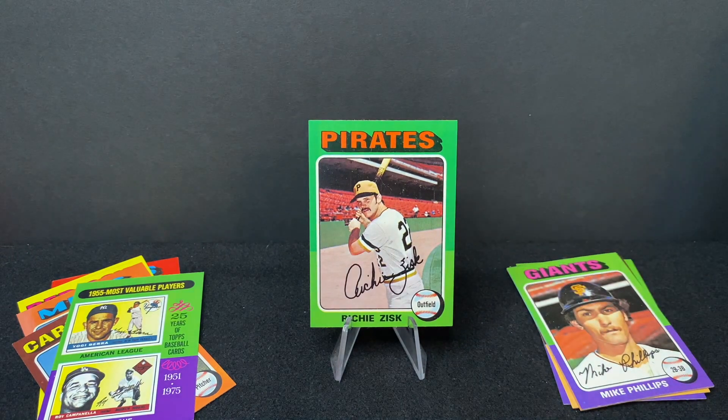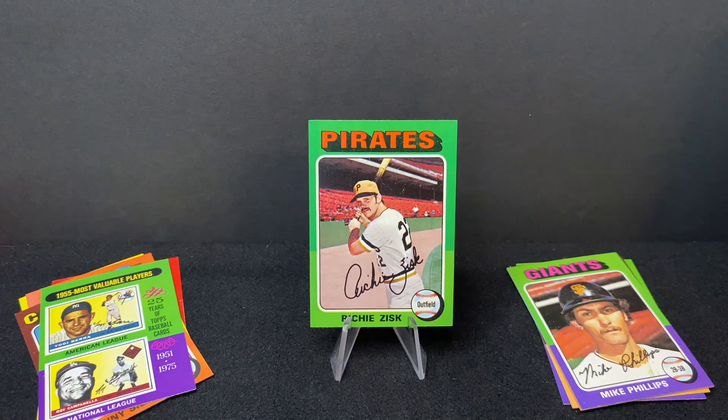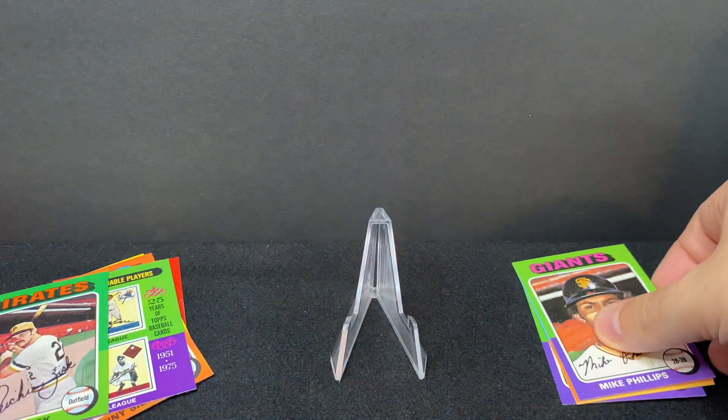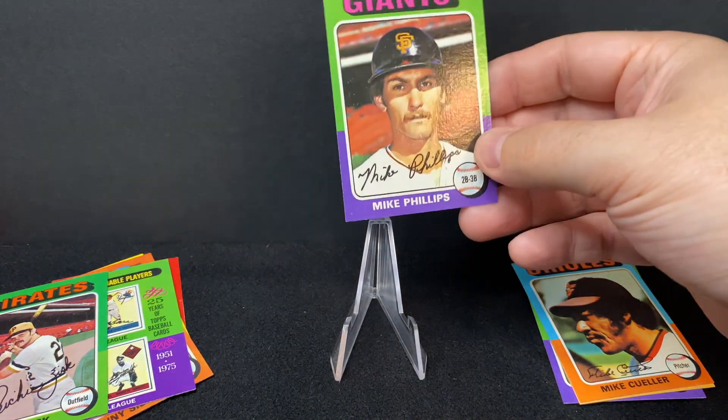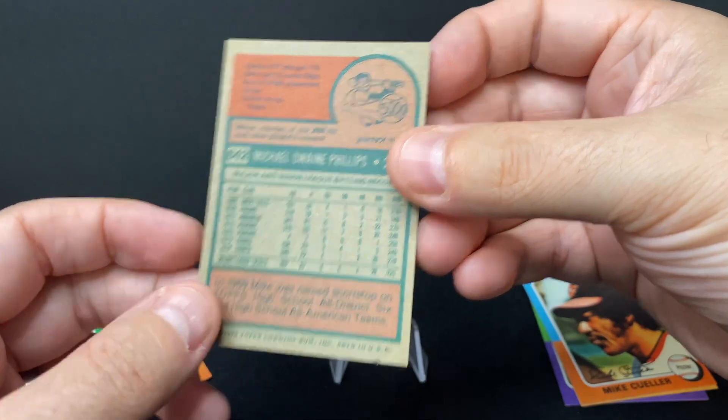Richie Zisk — good Pirates teams; I think he was around for some of those good Pirates years. Can't say I know a ton about Richie Zisk, but there he is. Next is Mike Phillips — a nice card for Mike Phillips.